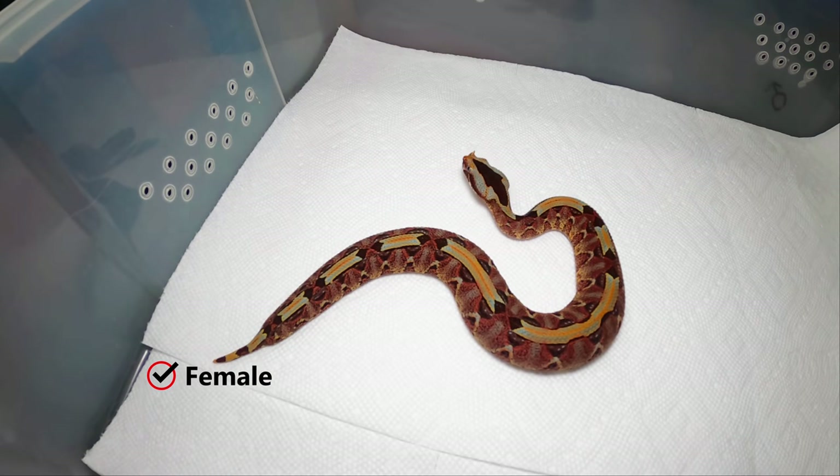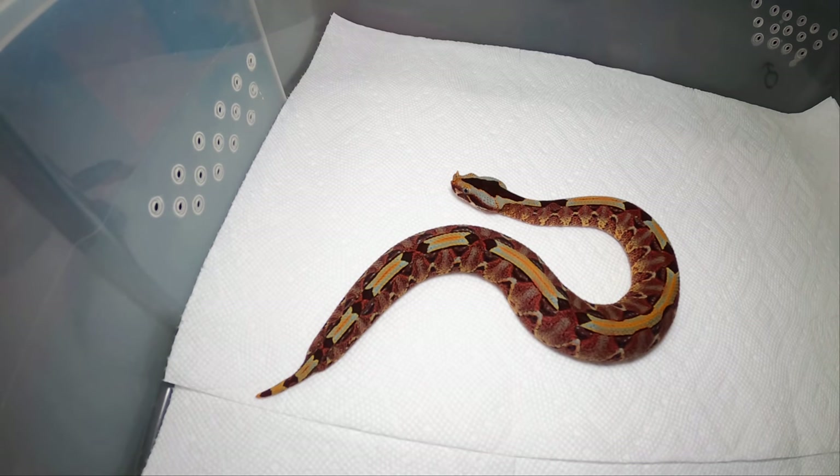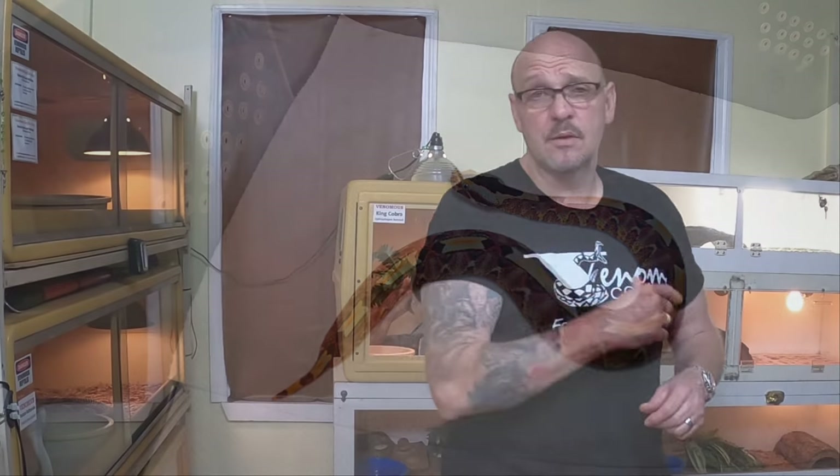We're gonna put this little gal back in her drawer and try to feed these guys for you today. We just put the little rhino vipers back in their setups — we're gonna give them a couple minutes to settle back in because I actually pulled a couple out to shoot b-roll, just to show you the males and the females.